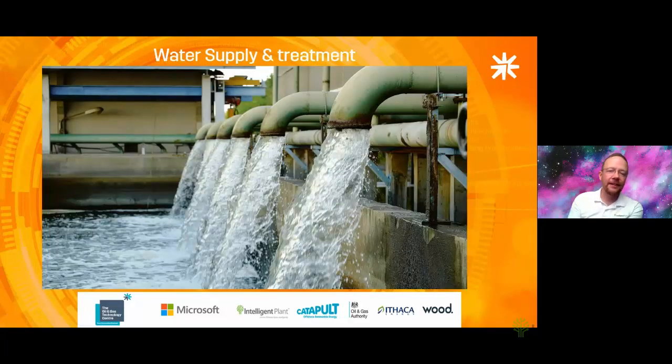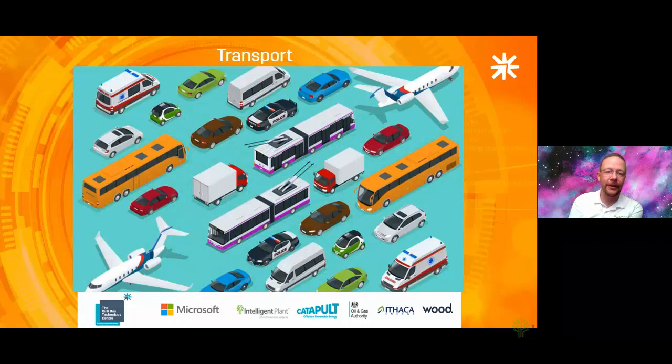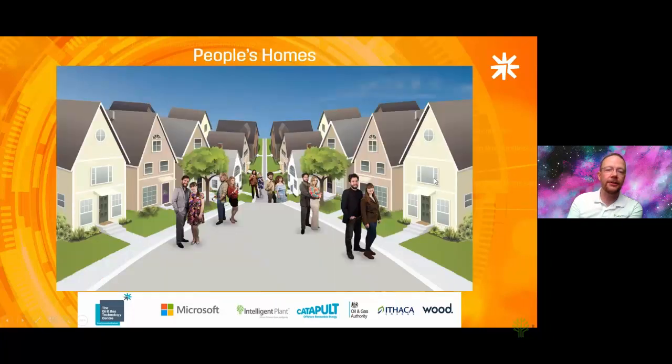Water supply is another area — there are many leaks that utilities don't know where they are. Analyzing the data can help find and fix them, reducing water going into the ground where it shouldn't be and reducing waste in treatment chemicals. Transport is one everyone wants to discuss in terms of the transition from oil and gas — analyzing that and helping people understand how to reduce their impact, whether through ride-sharing or other means, is a data set that can definitely be looked at.